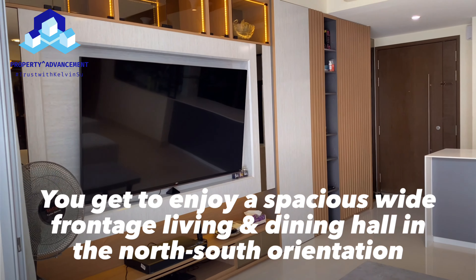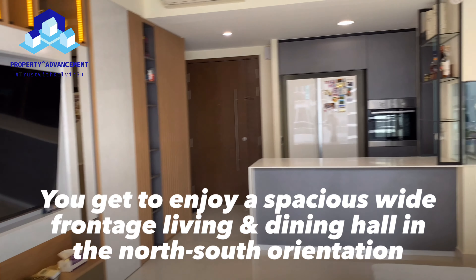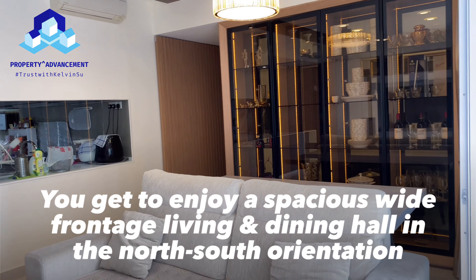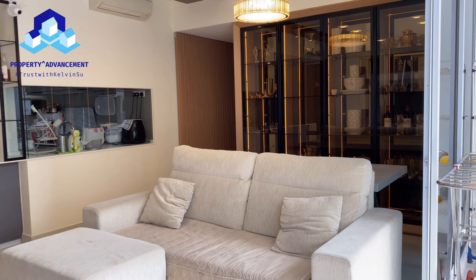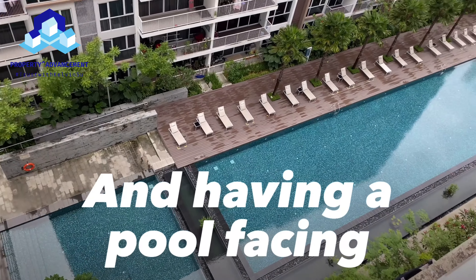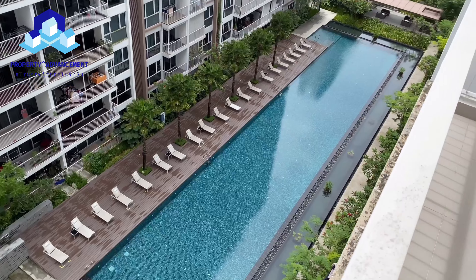You get to enjoy a spacious white frontage living and dining hall in the north-south orientation. In addition, this unit comes with a premium facing where the owner can enjoy the pool view.